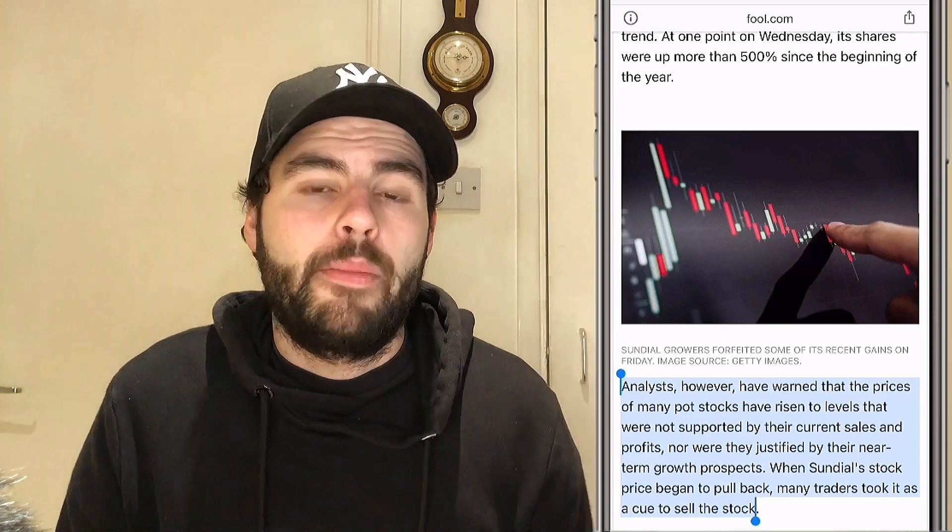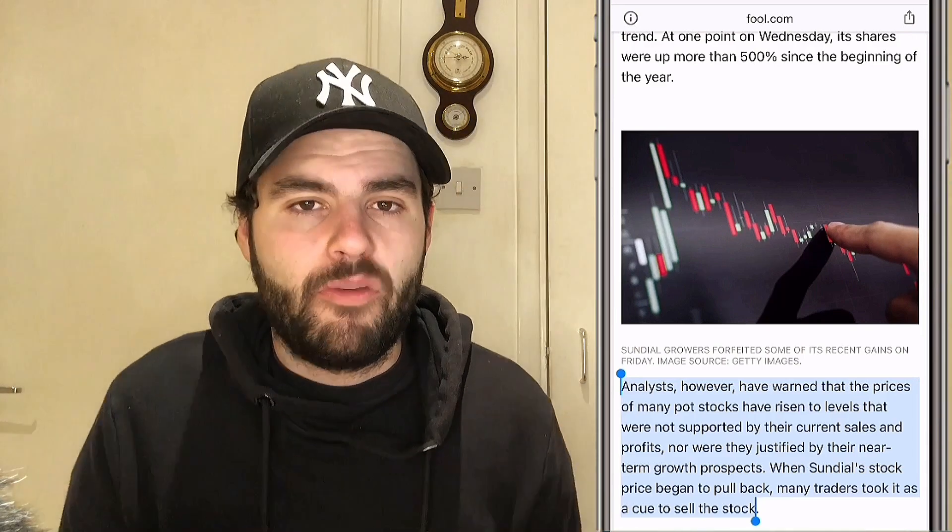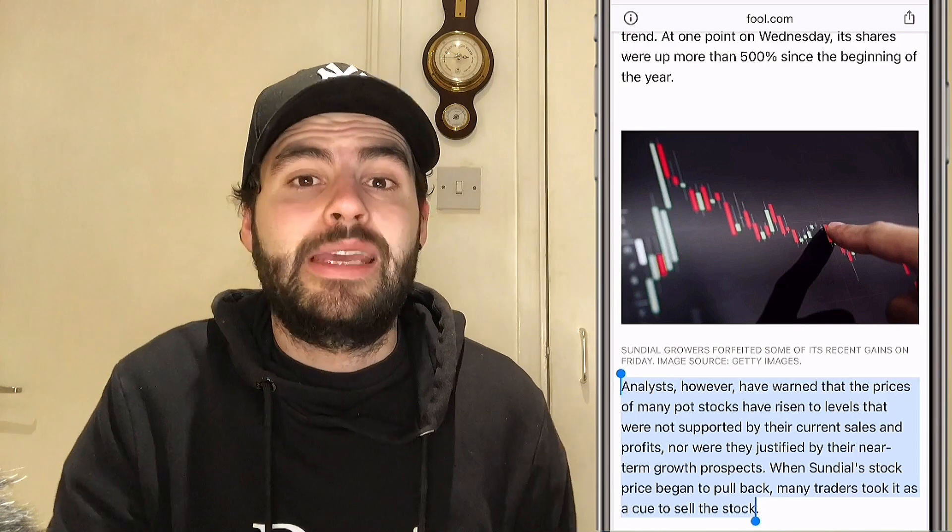We've seen a pullback in this stock — people aren't pumping this sector as much at this moment in time. The question really remains: will we keep going on to see this pullback, or are you still holding shares? Did you buy at the top on this one? If you bought when we spoke about it, you're sitting on good gains anyway. This sector is growing — pardon the pun — for sure.